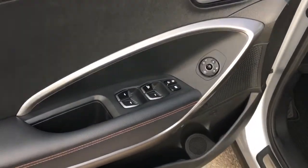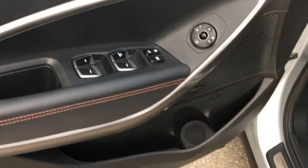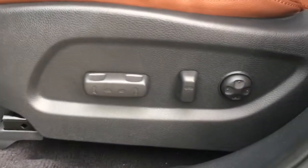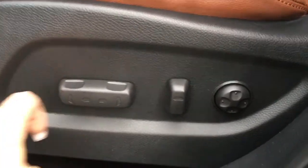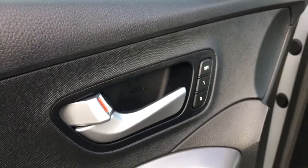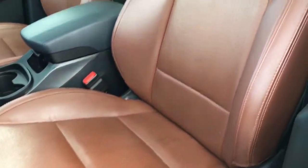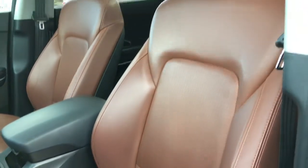On the driver's side door we've got power locks, windows, and mirrors, along with lots of storage underneath including a bottle holder. This is a power operated driver's seat — if switching between drivers you have the option to set your most comfortable position. This is the absolute top trim level, so you are equipped with this beautiful saddle leather interior.